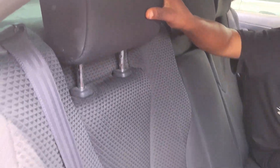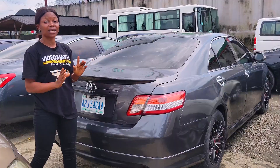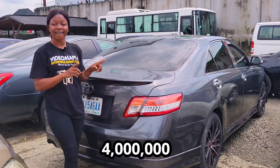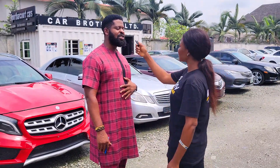This is the beautiful back seat interior — it has three headrests, the seat is made of fabric, no AC vent at the back. 2007 model, it has a reverse camera, and the price of this baby is 4 million, slightly negotiable.